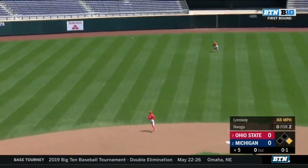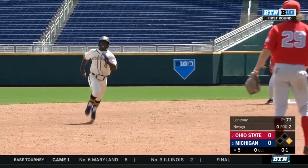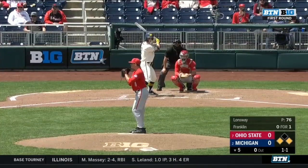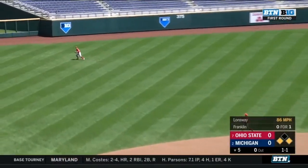Jordan Wogu to left center — it's a base hit for the sophomore, and that's the first hit of the game for the Michigan Wolverines. And when I say first, I actually mean last. More on that coming up in a sec. Next batter, we've got runners on the corners — Jesse Franklin to left field.